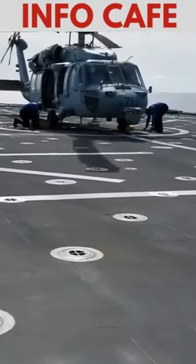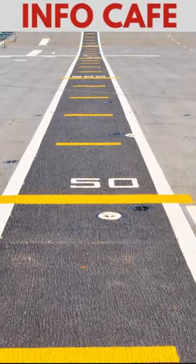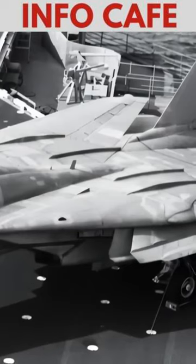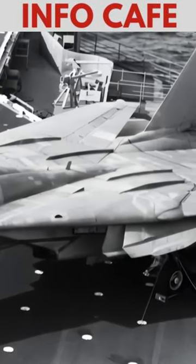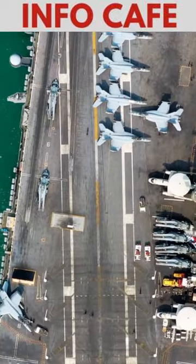The thousands of holes on the flight deck of a U.S. aircraft carrier, known as pad eyes, serve several crucial purposes. They play a significant role in preventing aircraft accidents during turbulent sea conditions by securing planes to the deck. These pad eyes are essential for anchoring aircraft in place during storms and aircraft repositioning.